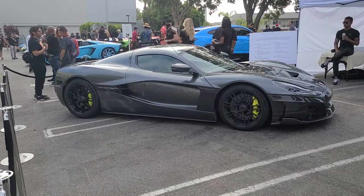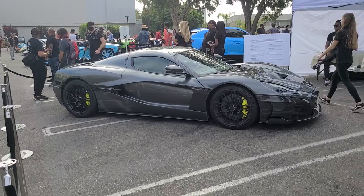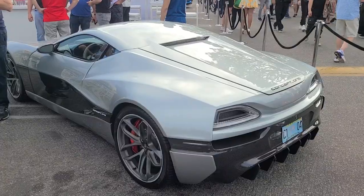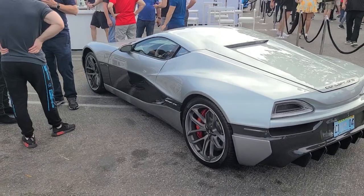Over here at the Rimac stand, we have the new Rimac Nevera as well as the Rimac Concept One. Here's the rear end of the C1 — absolutely incredible.